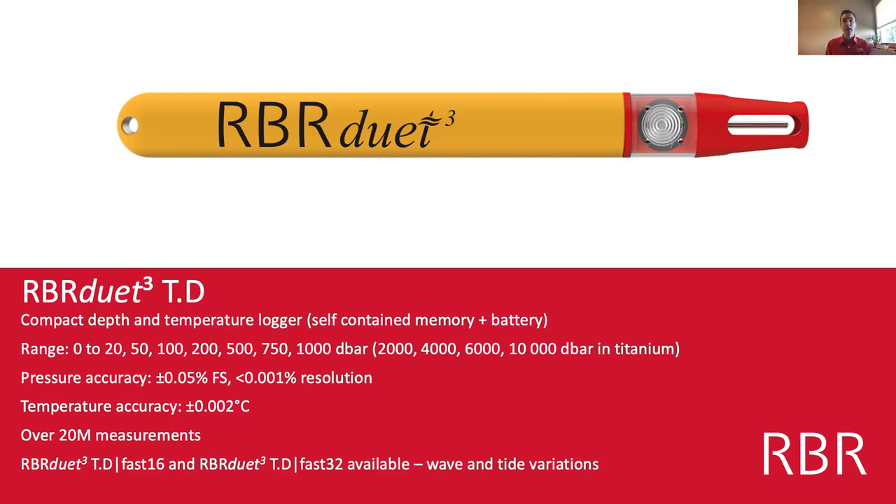On a single AA battery you can get over 20 million readings, and depending on your sample rate you can get several months or up to a year of sampling. The logger also comes in a wide variety of types including fast-sampling options and a wave logger, which includes extra firmware and software support to help you do wave statistics following your deployment.